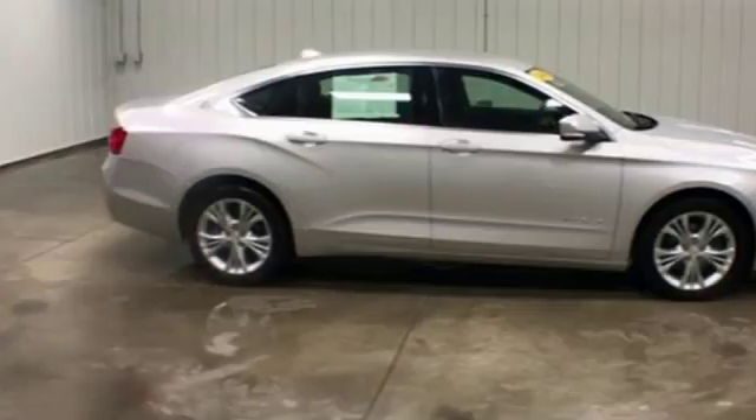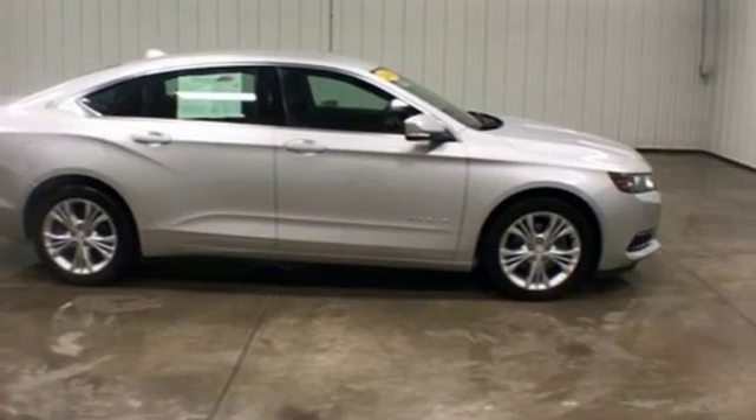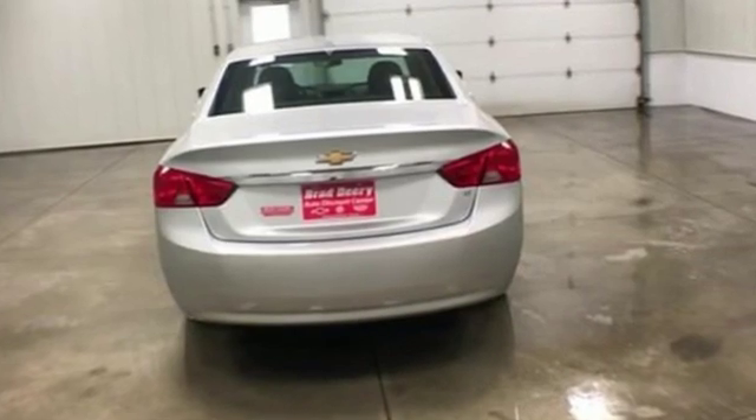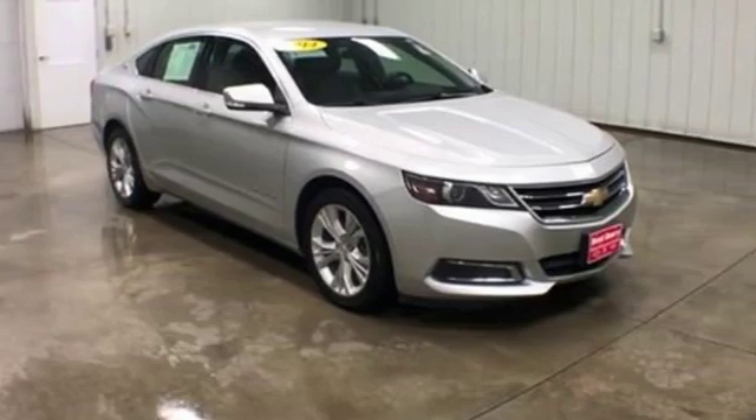Chicago Tribune writes: flip and fold rear seat cushions expose a stowage compartment large enough to hold a laptop computer or a slim purse. In a Chevy, the journey matters more than the destination.